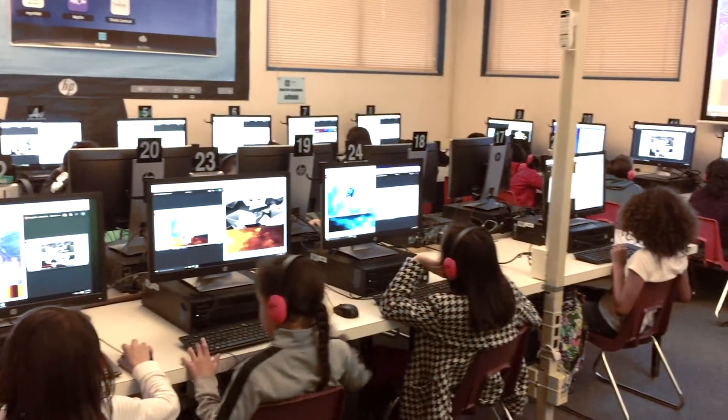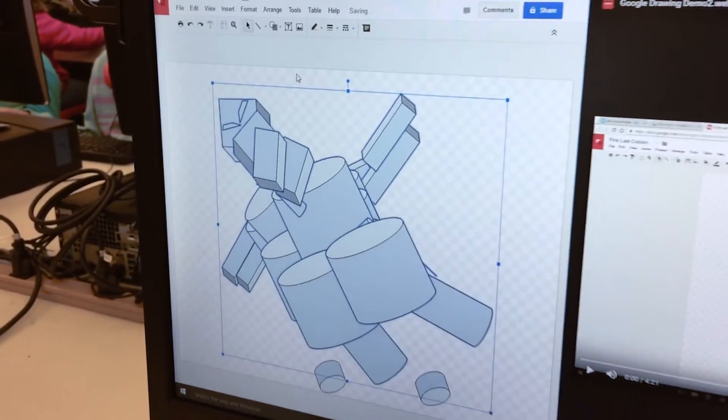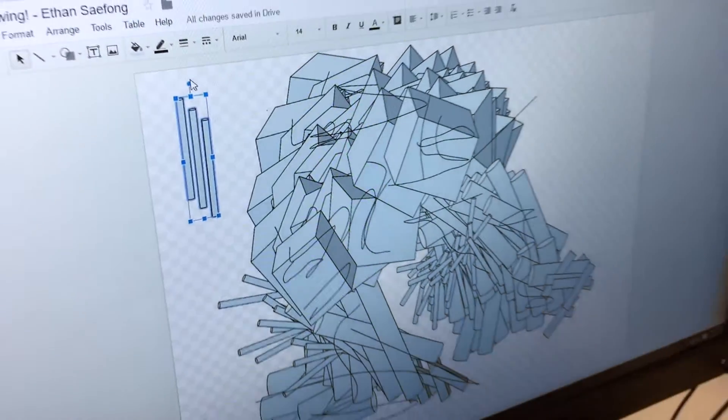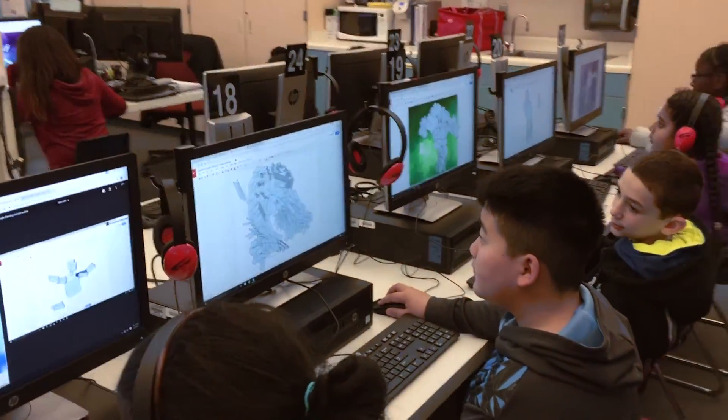I think it's a critical skill, number one, because we're teaching kids for jobs we don't even know what they're going to be yet. 21st century learning skills and technology is so important, not to mention the fact that we have so many of our students that can excel in the arts from a creative standpoint. So to be able to utilize their skills on a computer and design things, I just think it's critical, absolutely critical.